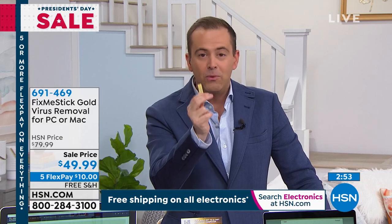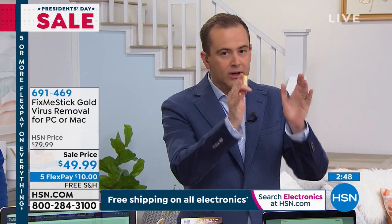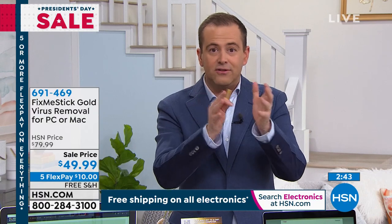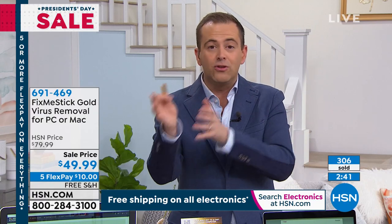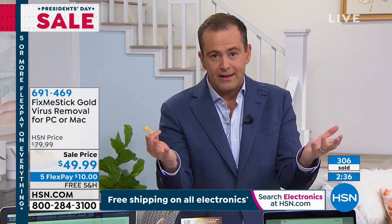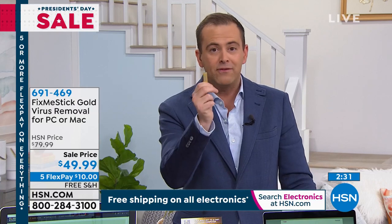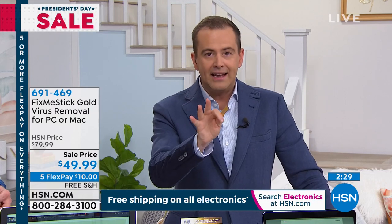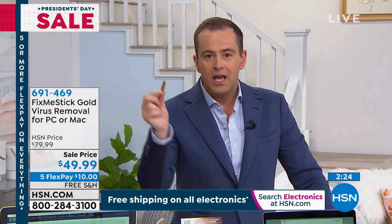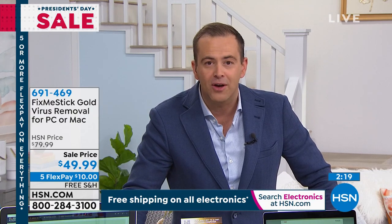If I was to write a book about HSN and the secret discoveries I've found over the past decade, this would have a whole chapter. It works, it works, it works — and you'll never pay another dime. You'll have it forever and it will work forever for free on three computers. It might be one laptop and two Macs, or one Mac and one laptop — you choose. It might be your computer and your daughter's computer. We're selling these like crazy because the price is so low. Your computer can be up to 15 years old — plug this in and it will run like new again.